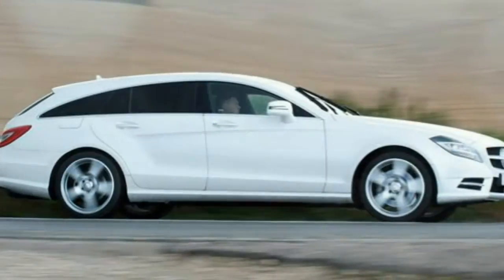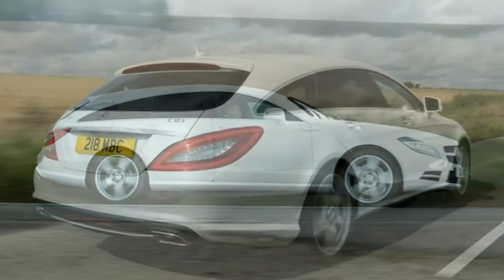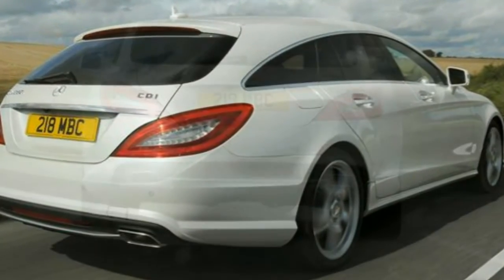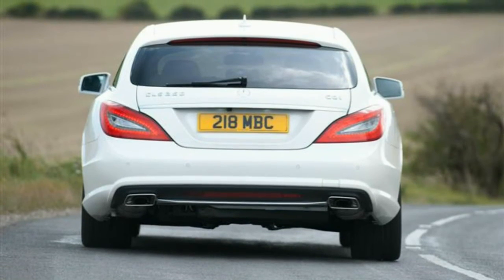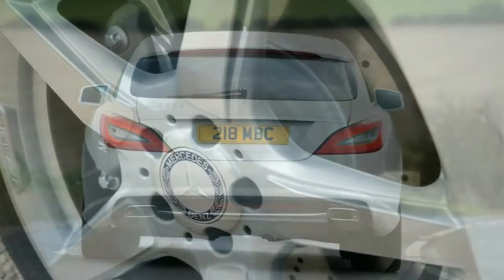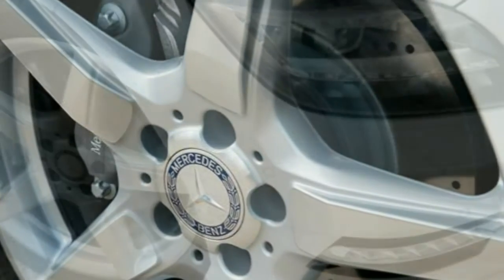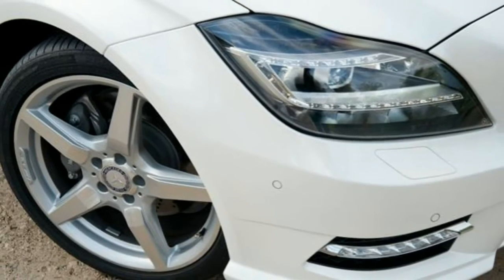Inside there's a new steering wheel, familiar from the firm's other models, and a new 8-inch colour screen sat on top of the dashboard, though it's still controlled by the COMAND rotary dial rather than the new touchpad seen on other models. Outside, new lights at the front make it look more aggressive, while the lower bumper design is more in keeping with the family face.